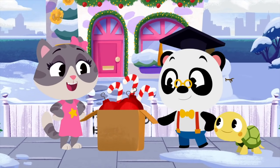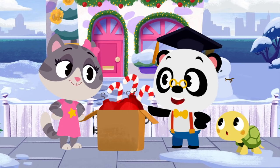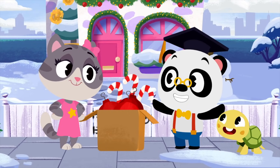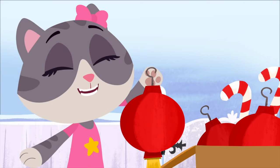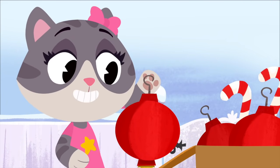Hi there, Maymay! Looks like you're decorating your garden for Christmas! Awesome! Those look really Christmassy! Pretty!